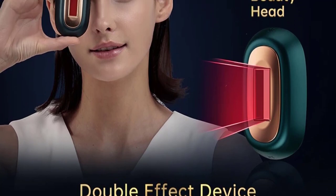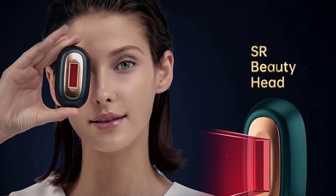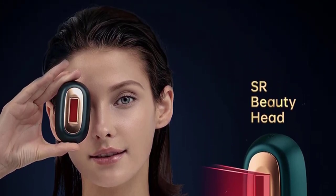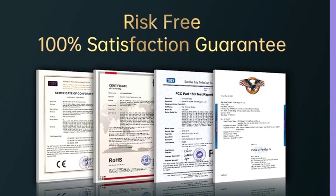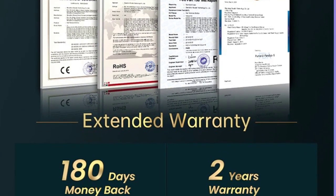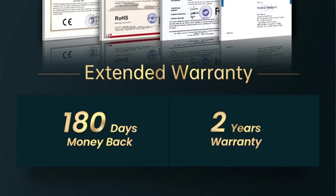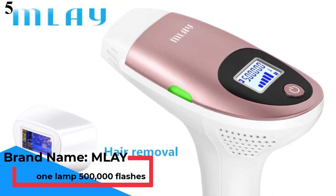Optimal Pulse Technology both filters out 99% of unnecessary light and strengthens each remaining pulse, giving you the same intensity normally used by specialists and striking deep at the root. Continuous Pulse Technology, which uses rapid pulses of light to build up heat at the root, is already widely utilized in cosmetic centers, but Bositin is the first to make it available at home.